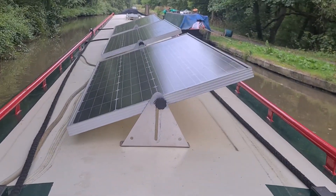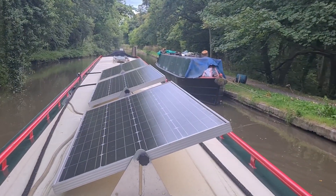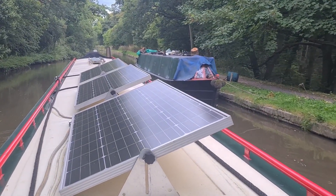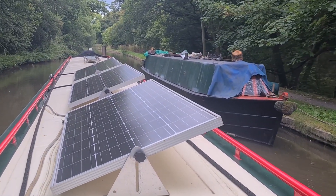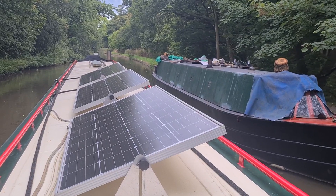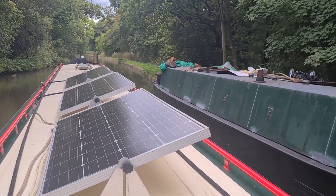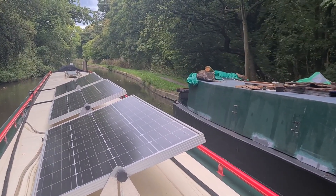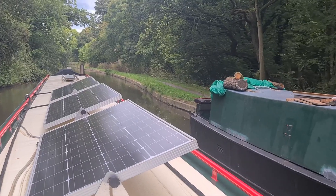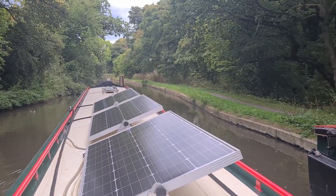At least the tunnel is straight, so you can tell when you enter if there's someone coming the other way — not like so many tunnels that have bends in them. So now it's just a matter of cruising on until I get fed up and then I'll stop. My next stop of any significance will be Middlewich, so let's just cruise on a bit.